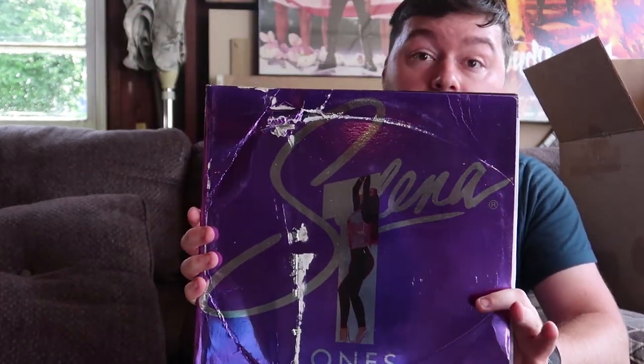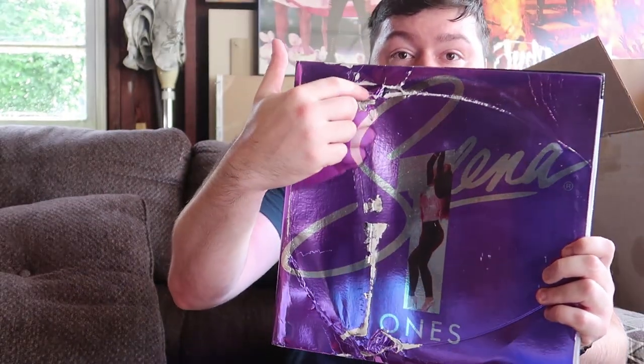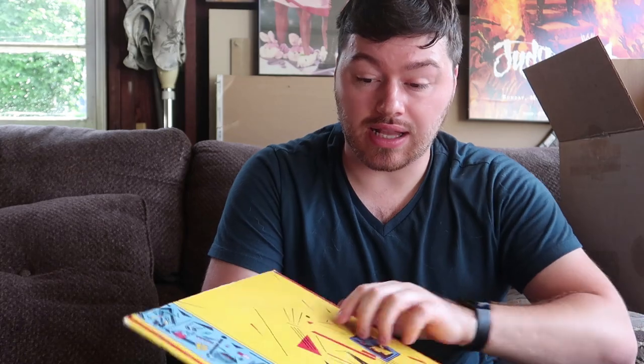Oh my gosh, this one's so damaged. This is Selena — not Selena Gomez but just Selena — and there's a huge hole right there. I'd have to pop this up on eBay, but I'll check Amazon first. As long as the records themselves are in good shape I can just list it saying 'damaged artwork, records are good' and sell it super cheap. Some are going for $30, so maybe I get $15 out of it just for the records.